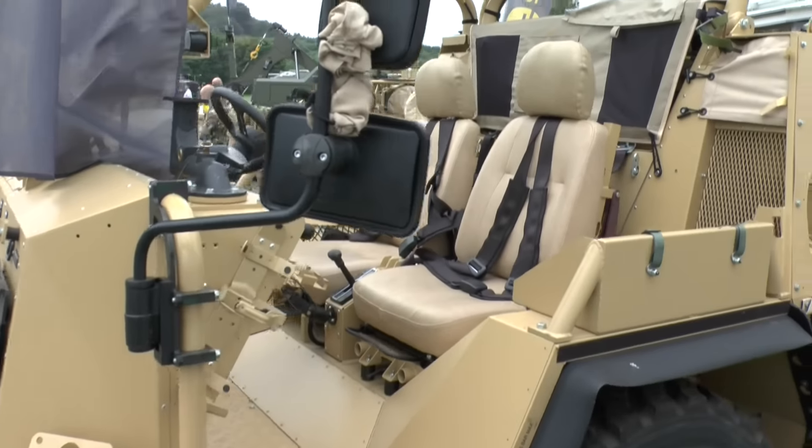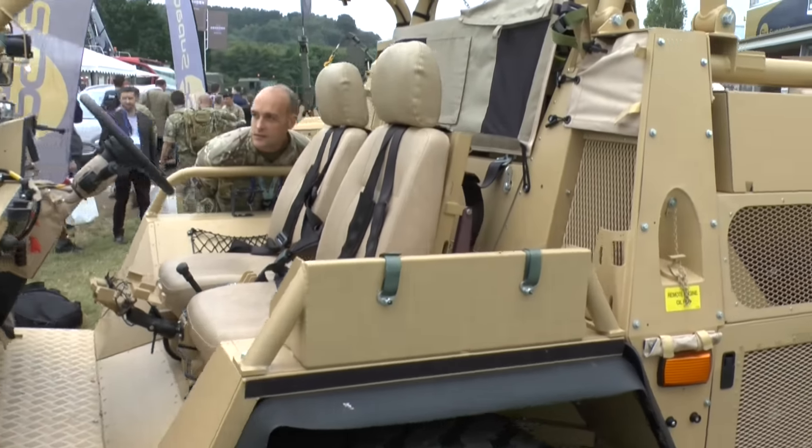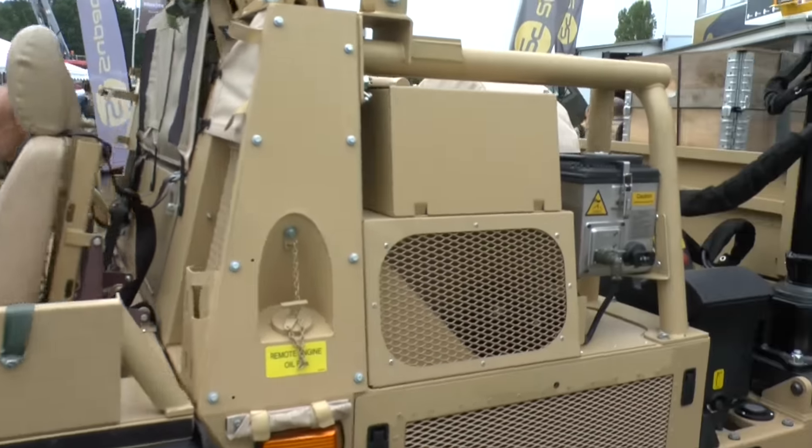What we're showing here is some demonstrators of how we can fulfill other capabilities, but using the basic HMT technology that's in the Jackal and the Coyote. The idea is, what else can be done now that those Jackal and Coyote vehicles have been taken into the core fleet that increases capability, but also takes advantage of efficiency and commonality.